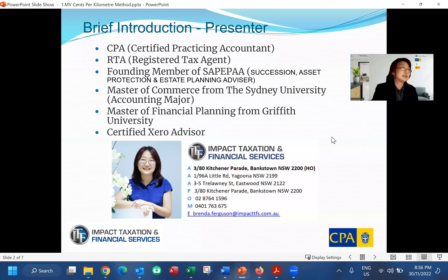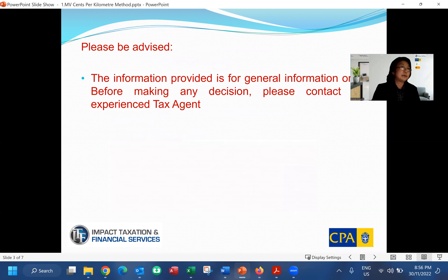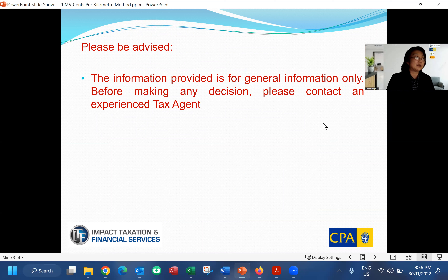A brief introduction about myself and my qualifications. If you're interested in our wealth planning, asset protection, and estate planning services, please feel free to contact us. Before we go to the main content, all information provided here is for general purposes only, so before you make any decision, contact an experienced tax agent.